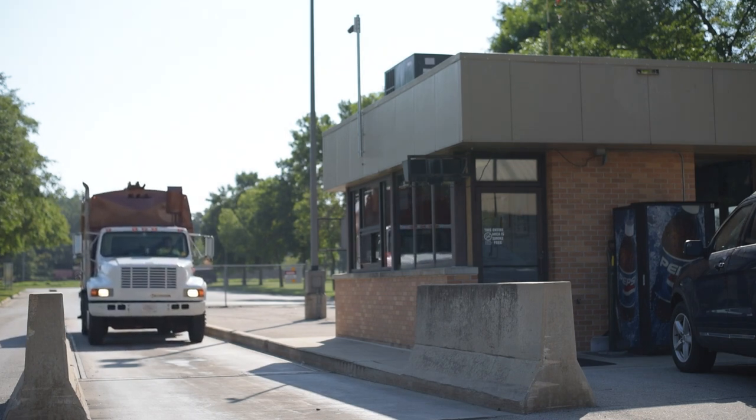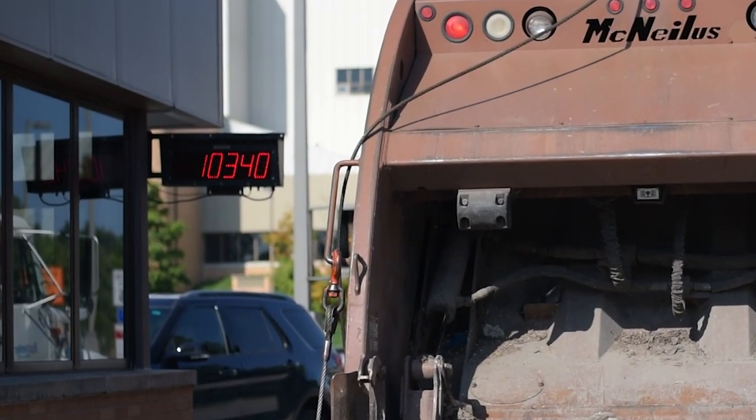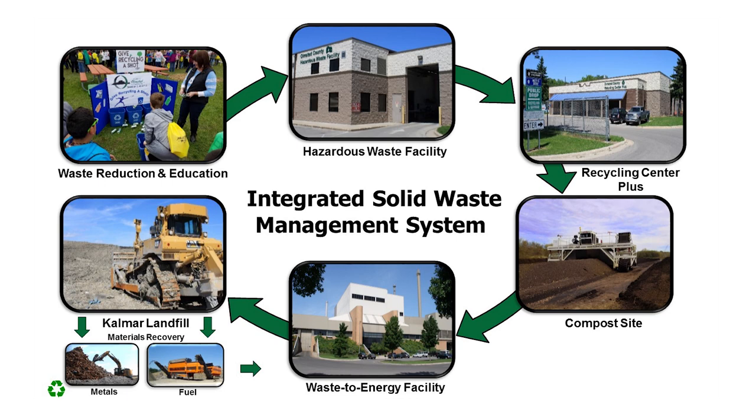Before entering the facility, haulers stop at the scale house to be weighed and are charged a tipping fee for each ton of garbage they deliver. Funds collected through the tipping fee are used to sustain a variety of operations within the Olmstead County integrated solid waste management system.